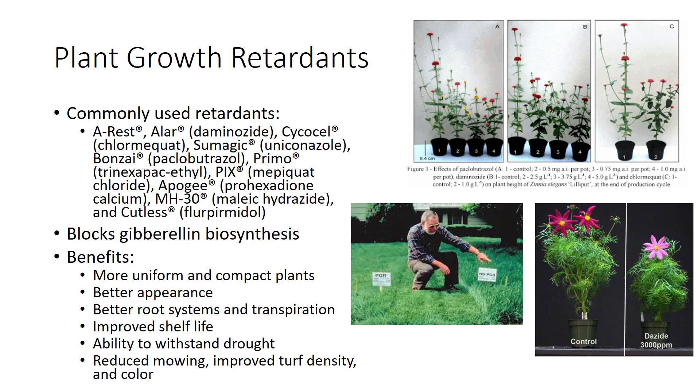Growers in warmer climates typically need to use higher rates and more applications due to the rapid stem elongation that occurs. More vigorous growing cultivars need higher rates and vice versa. Different cultural practices, such as watering, fertilizing, and spacing, together with temperature and light, can affect the rate needed.